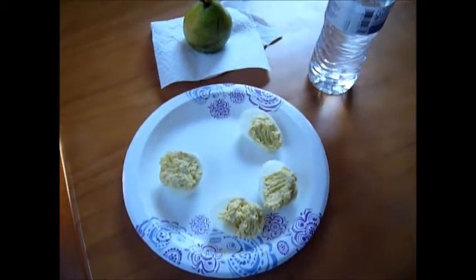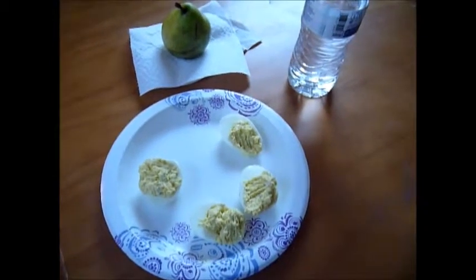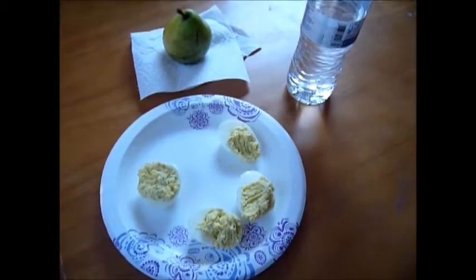Hey everyone, Jackie here with Enjoying Life's Journey, and today I thought I'd go ahead and show you what I'm eating throughout the day.